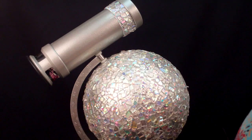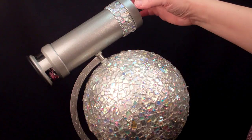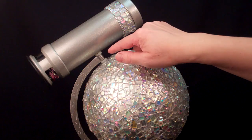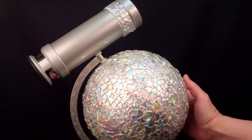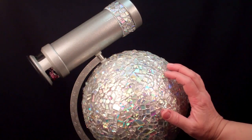The kaleidoscope itself is a glittery silver powder coat barrel and eyepiece that is mounted on top of a globe that is completely encrusted with mosaic dichroic glass.